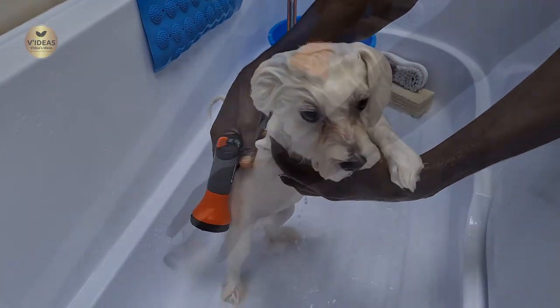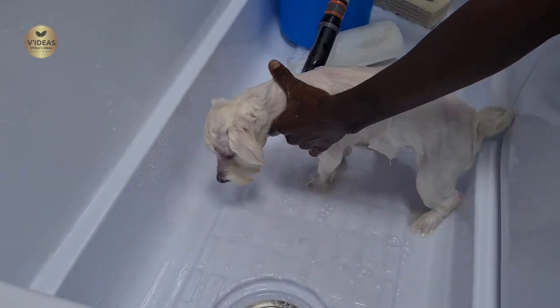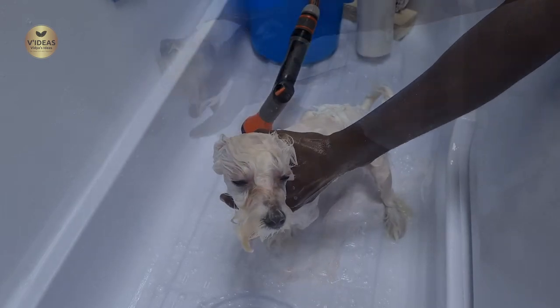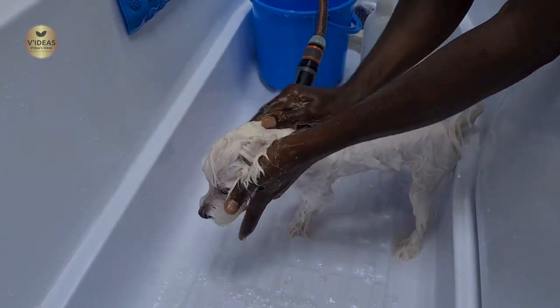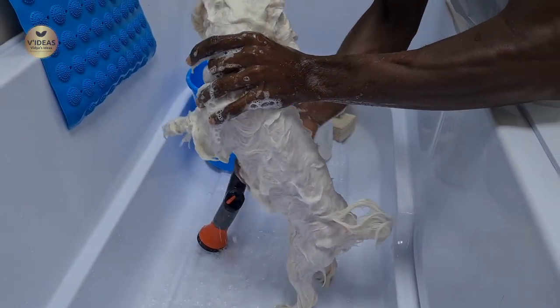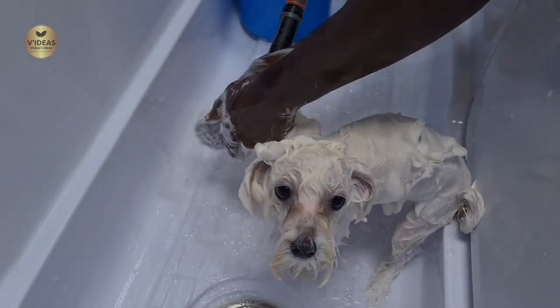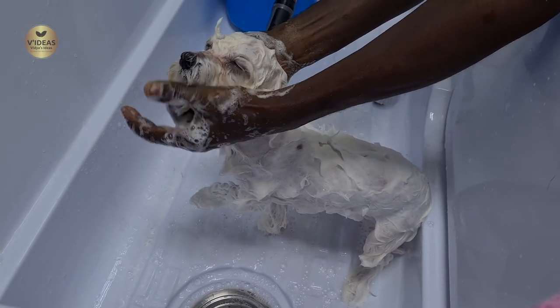She was later taken to the bathtub where she was first given a shower. The person giving her a bath was really finding it difficult to control Milo as she kept trying to run towards me. Once her fur was drenched in water, he poured a dilute solution of shampoo and lathered it on her fur. At some point he also took a pump of a mysterious lotion — I'm assuming it's some kind of conditioner — and lathered it onto her body. He was lathering her so aggressively it reminded me of Indian moms who rub the skin out of their baby's body.